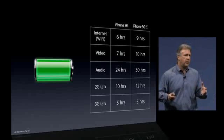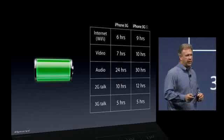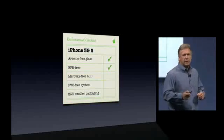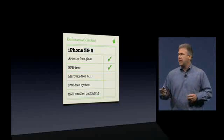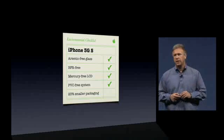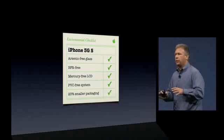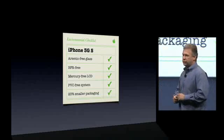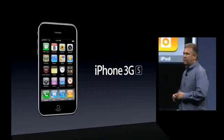This is also the most environmentally friendly iPhone we've made yet. The iPhone 3GS has arsenic-free glass, is BFR-free, has a mercury-free LCD, and a PVC-free system. The packaging is also 23% smaller, so as we ship millions of these around the world, we can save on fossil fuels.